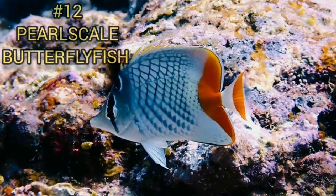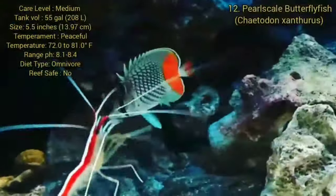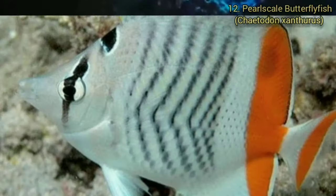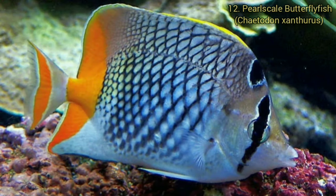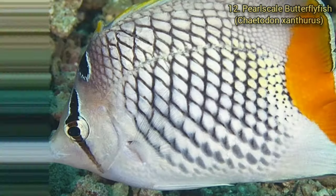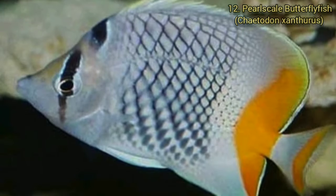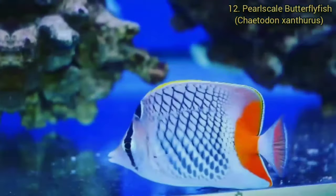Number 12. Pearlscale Butterflyfish. The Pearlscale Butterflyfish has a somewhat elongated, disc-shaped body that is laterally compressed and it has a protruding snout tipped with a small mouth. The dorsal fin is continuous and it has a truncated tail fin. This species grows to a length of 5.5 inches. The lifespan for most Chaetodon species is between five to seven years, but sometimes longer with proper care.